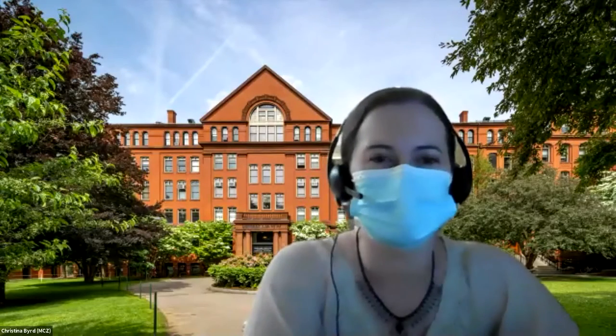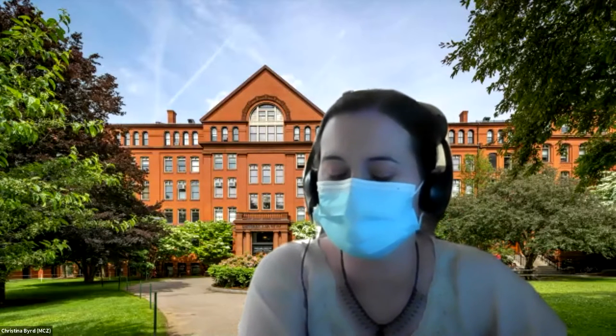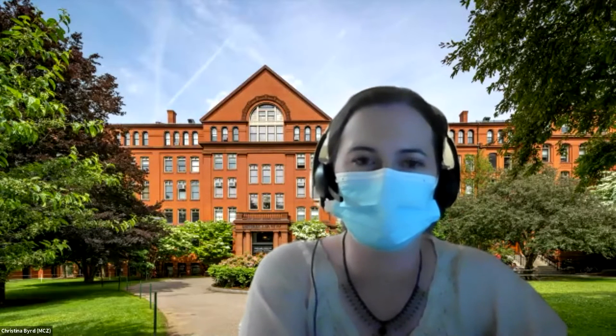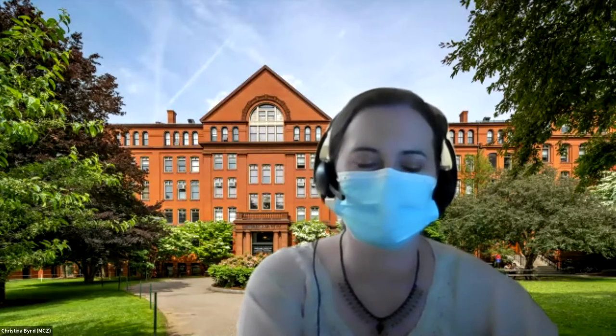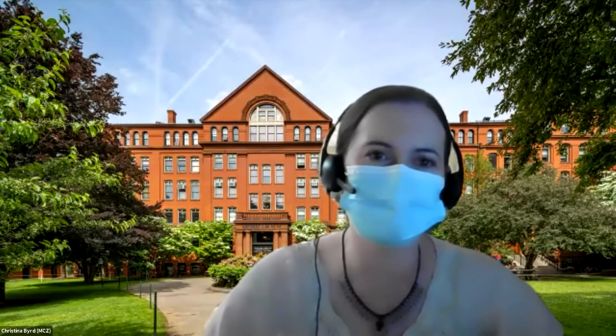Hi everyone. I'm Christina Bird, Curatorial Associate for Vertebrate Paleontology at the Museum of Comparative Zoology. I look forward to working more with my fellow VP folks and Carrie to work on VP best practices and geology best practices. In my past experience with museums, I took care of a geology collection as well, and deeply considered best practices on how to take care of that collection during my time at that museum. I will popcorn to — let's just keep the MCZ track — Ava.